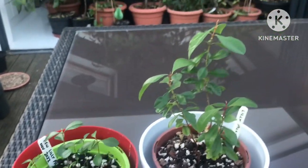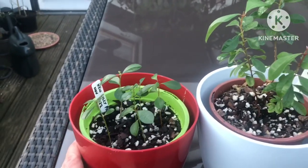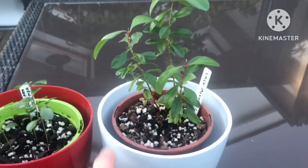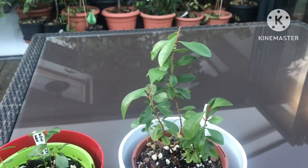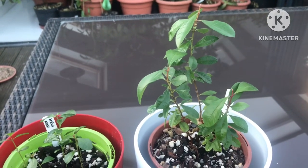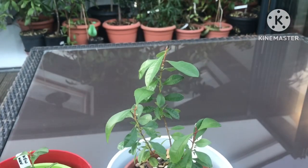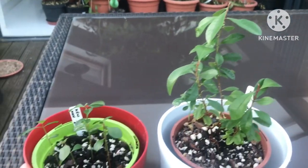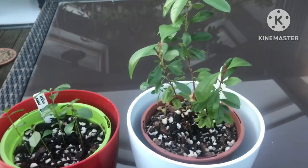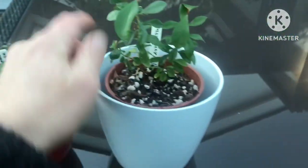I just thought some people would be interested in seeing these lily pillies. They're Syzygium, probably smithii, based on the leaf size and shape, but of course as they get bigger the leaves might get bigger and they might turn out to be another variety or species rather than what I was expecting. I think they're pretty consistent from seed in terms of fruit production — if they get big enough to flower and fruit it'll be consistently edible, maybe varying very slightly.